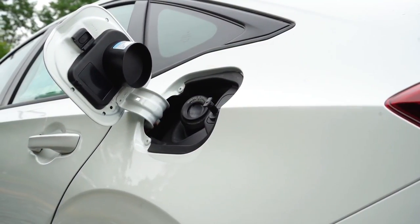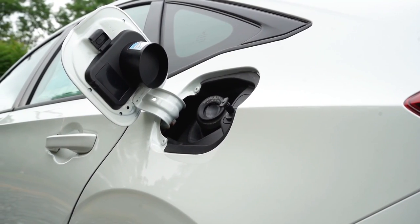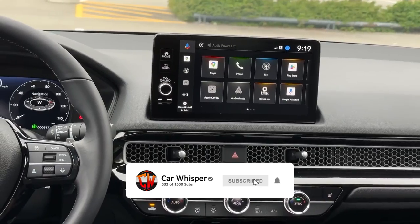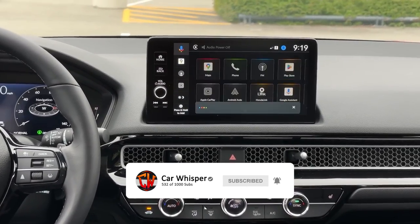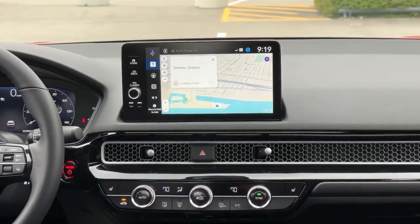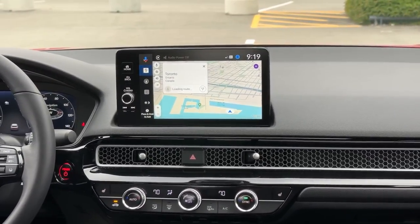That's our take on the 2025 Honda Civic. If you found this review helpful, be sure to like, comment, and subscribe for more car reviews and updates. Let us know what you think about the new Civic in the comments below. Are you excited for this release? Thanks for watching, and until next time, happy driving!